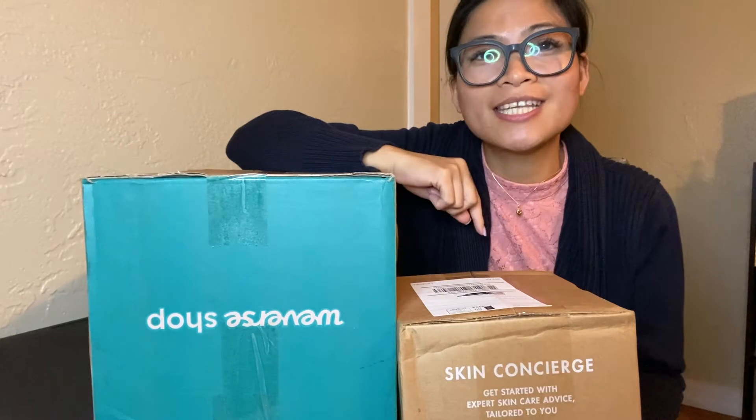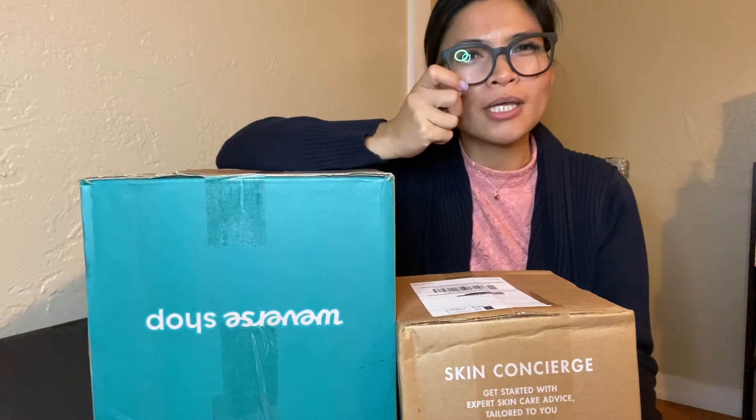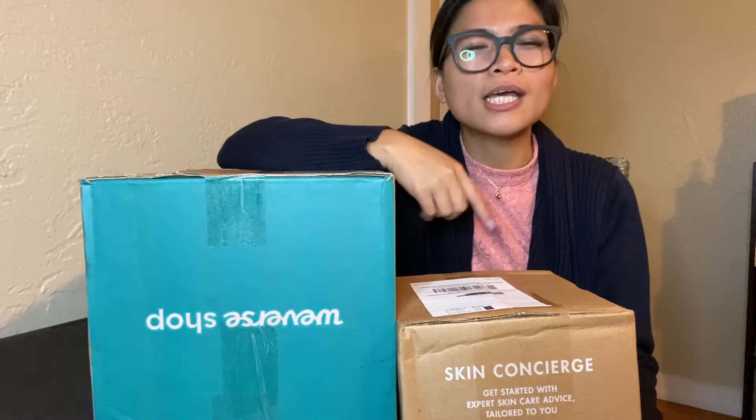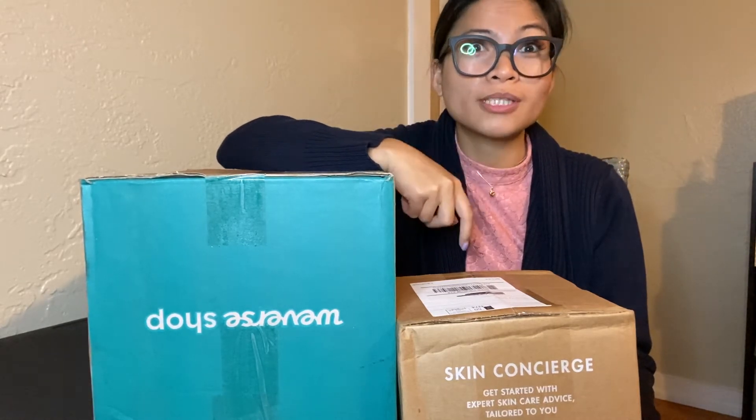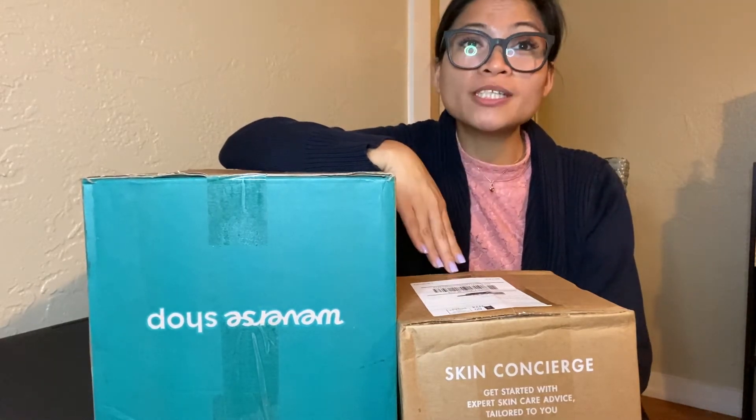This is my SokoGlam unboxing. Look at my face — it's so shiny. I've had pimples since before, probably because of summer, and I still get some now. I've already been using SokoGlam for two months and it was good. Shoutout to Kat Lazo, my nurse, thank you so much for being my hair and face consultant.